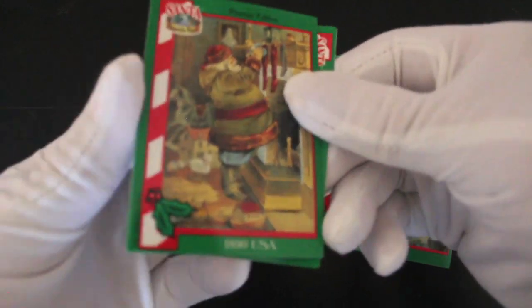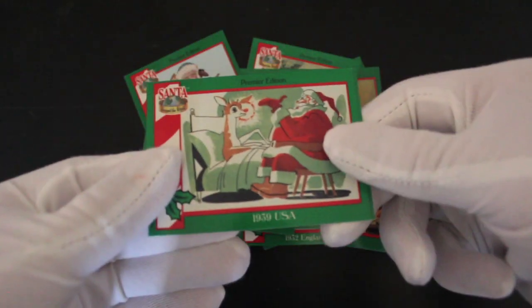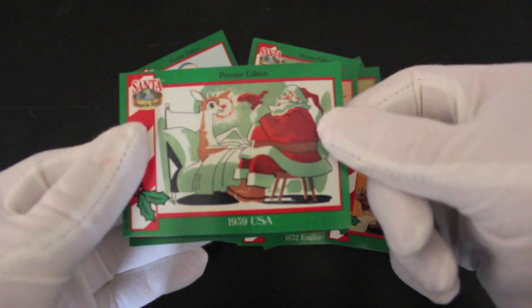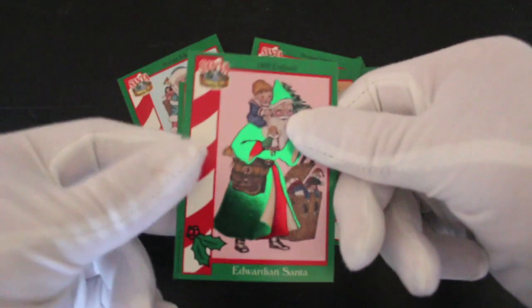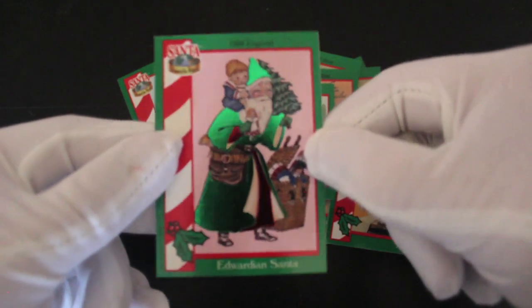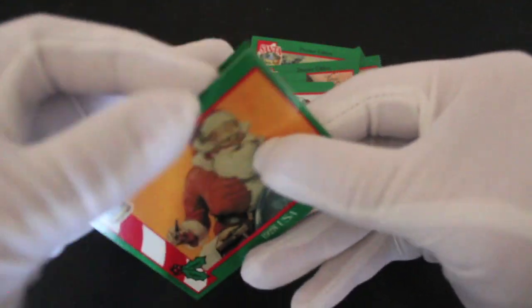1890 USA. 1890 England. Lot of 1890s. 1939 USA. Oh, I like that one — cartoon. He's doing shadow puppets, is he? That's Rudolph, our old mate Rudolph. Oh! We've got a shiny! We've got a shiny, everybody! I can't believe it. That's lovely. Shiny! I'm pleased now. Christmas has come early.